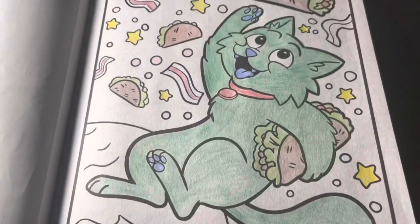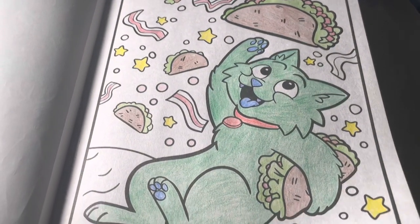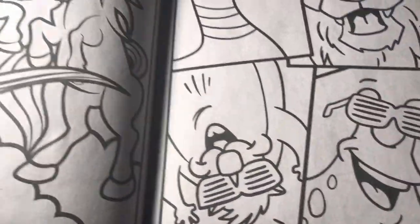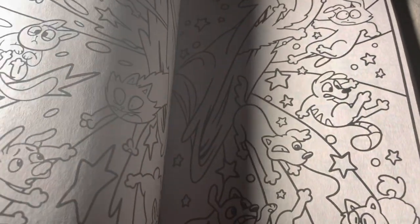And here is the page that it started on with my Crayola pencils. Here is the other page. I am not going to show you all of the pages, of course, because there are too many in here. But here are some of them.